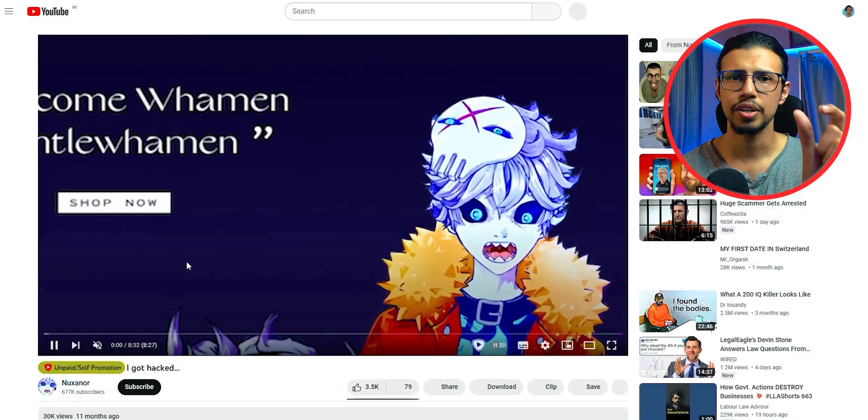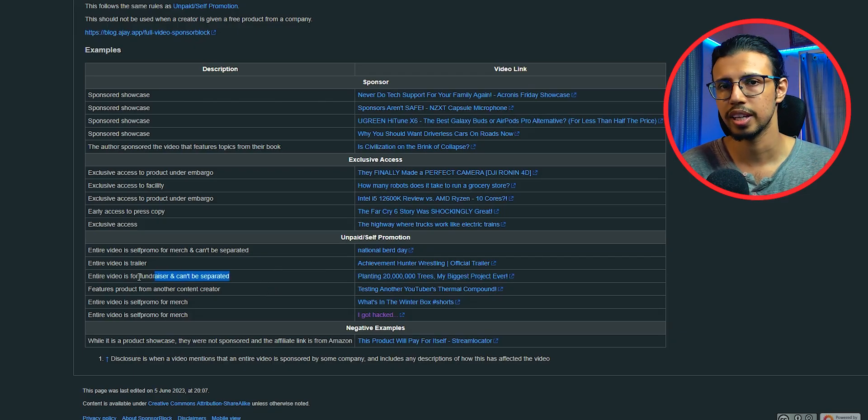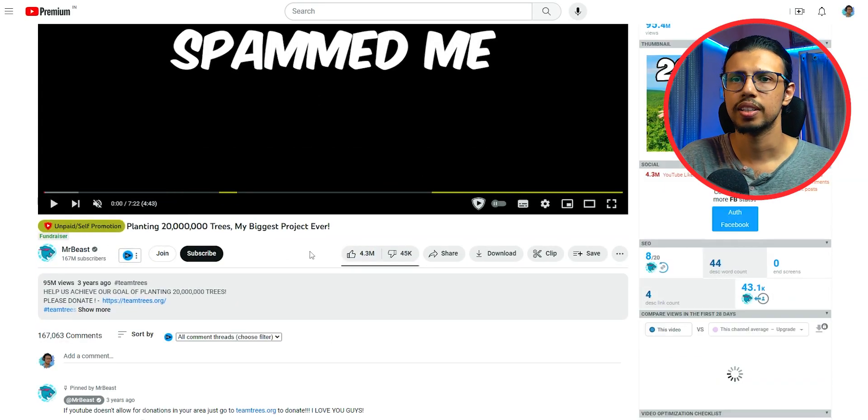If there are a lot of consistent entries for a particular segment, then that will be marked as that particular thing, whether it's intro or anything else.